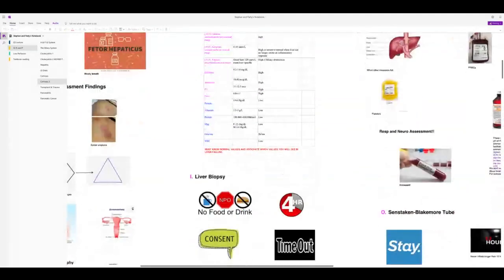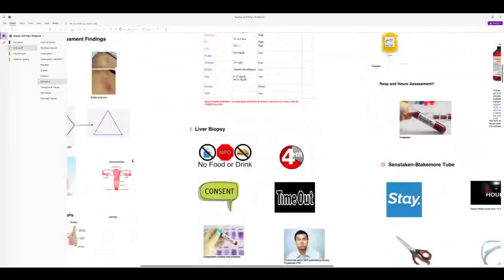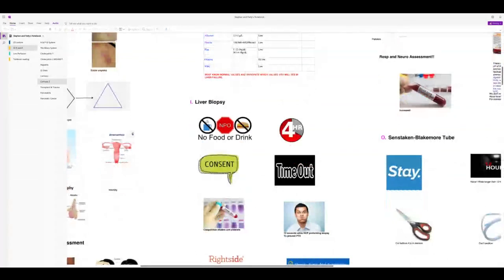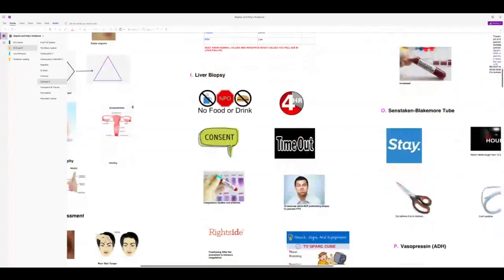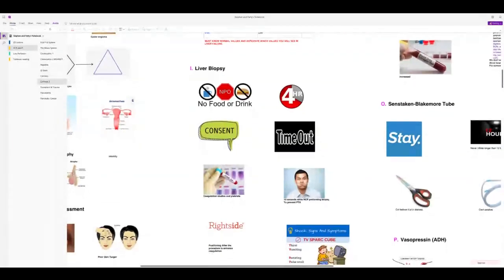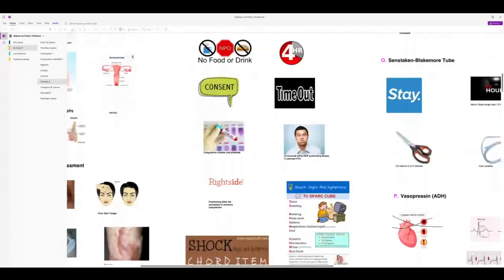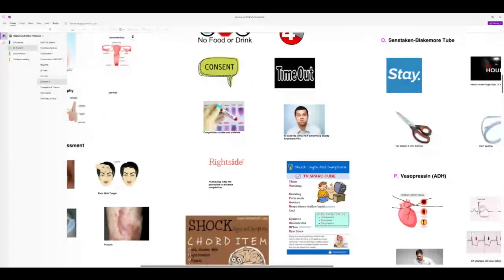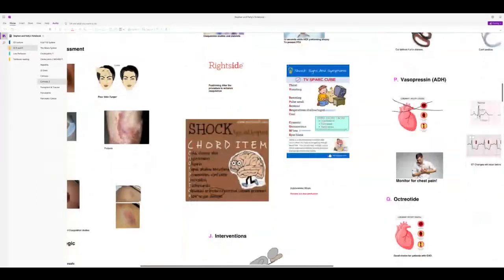For liver biopsy: no food or drink for four hours, get consent, do a time-out. Coagulation studies and platelets must be checked before the procedure. The patient holds their breath while the provider inserts the trocar. After the procedure, position the patient on the right side to tamponade bleeding. Monitor for signs of shock.